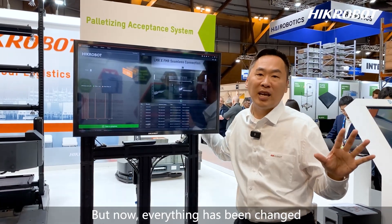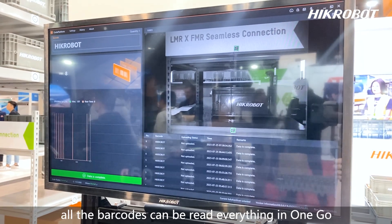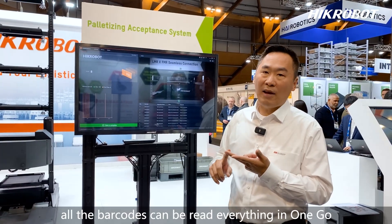But now everything has changed. With our system and our self-developed camera, all barcodes can be read in one go.